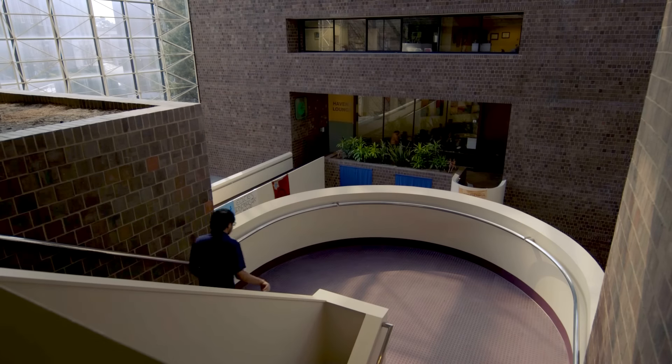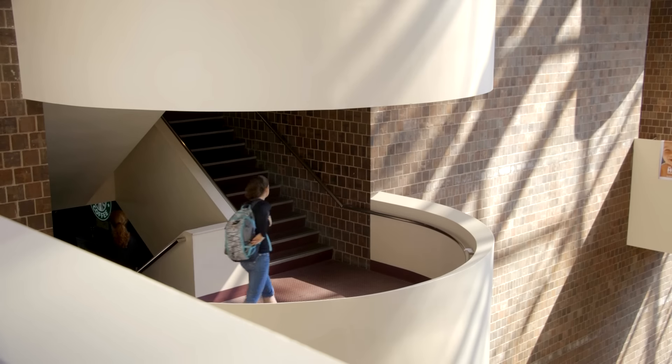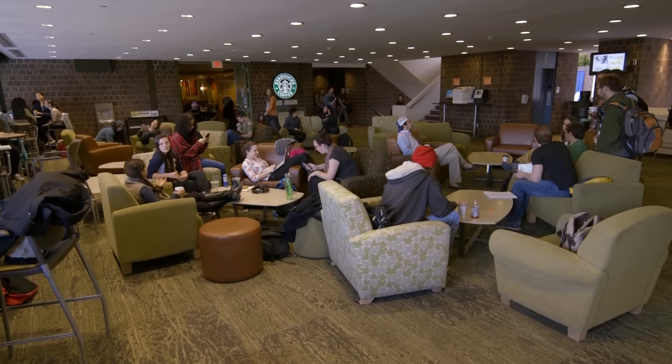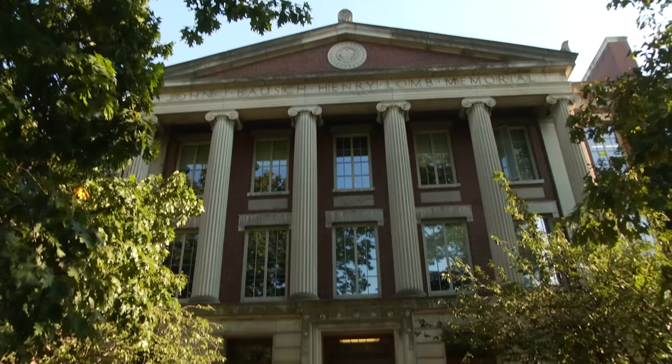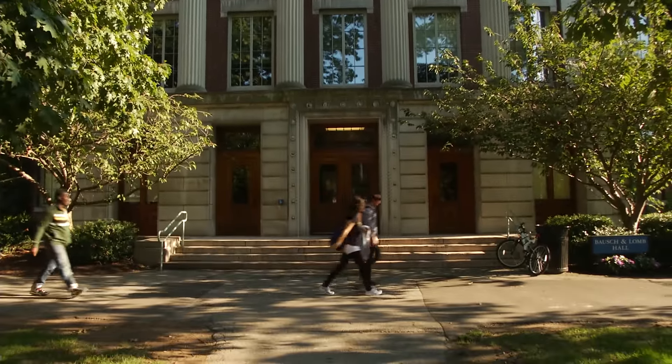I see this building as a kind of reminder for the university of how to think about new projects when they build them — not to have necessarily a slavish, beholden attitude towards the kind of buildings of the Eastman quadrangle, which are beautiful and also part of the campus's texture, but not necessarily how the whole campus should look.